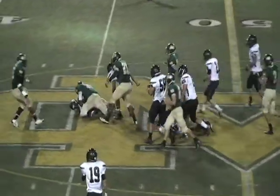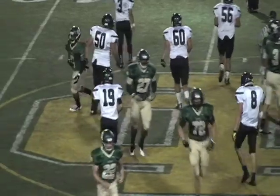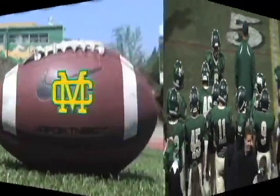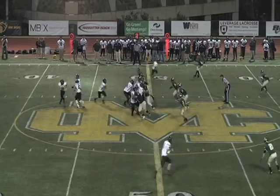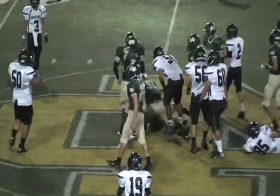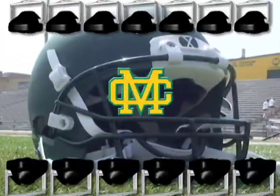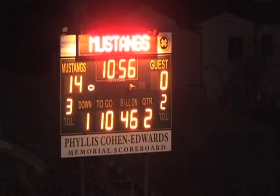Second and three. This time it's a run right up the middle, but nowhere to go — and that ball popped loose, and it did. Mustangs have recovered! Circe with the recovery. Mustangs not fooled at all by the misdirection — it was a direct snap to the running back, but the Mustangs popped it loose. Looks like that may have been number 72 Nate Mahoney forcing the fumble, and number six Trey Circe comes up with the big recovery on the big turnover.